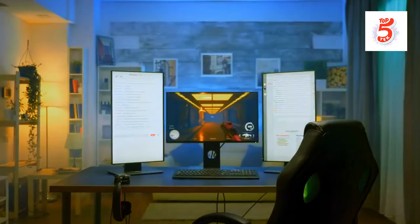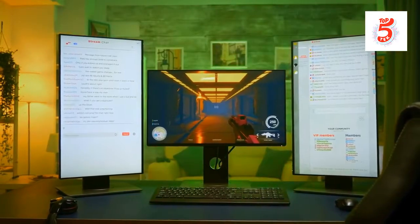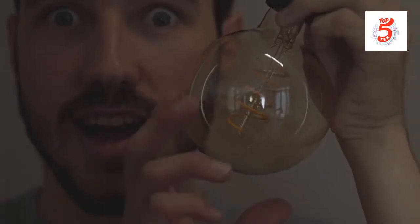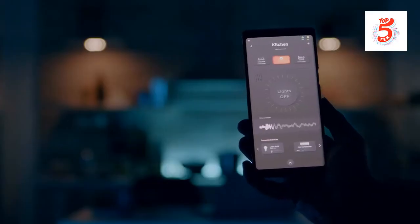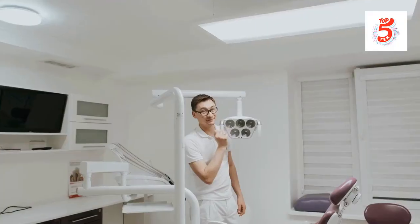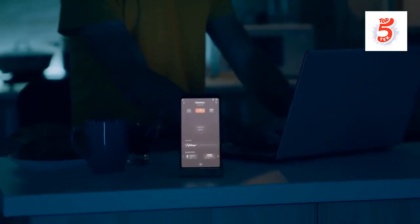Number 5: Philips Hue and Lutron Caseta. Smart lighting is simple, enjoyable, and beneficial. Lutron Caseta's range is affordable, works with almost any wiring setup, and is compatible with Alexa, Google, and HomeKit. Rather than relying on your home Wi-Fi, it uses Lutron's proprietary wireless protocol through a hub. The Philips Hue smart bulb series is the smartest and most dependable alternative and also very affordable, offering bulbs and fixtures for every situation, wireless switches for physical control, and outstanding motion sensors that automatically adjust lighting based on time of day.